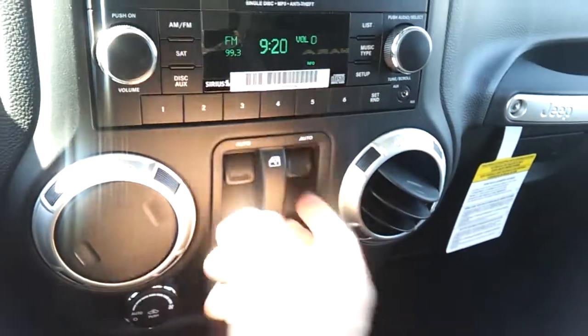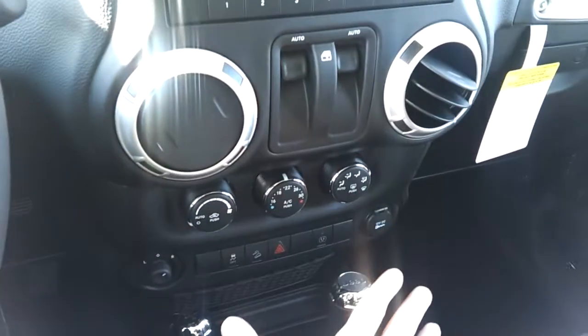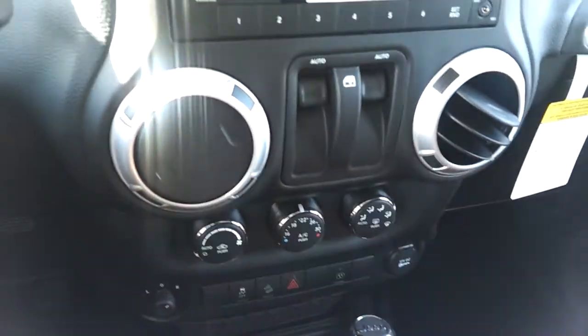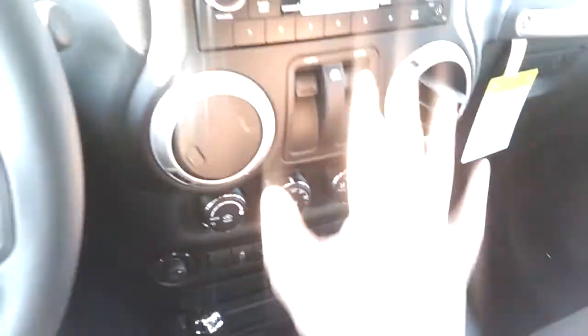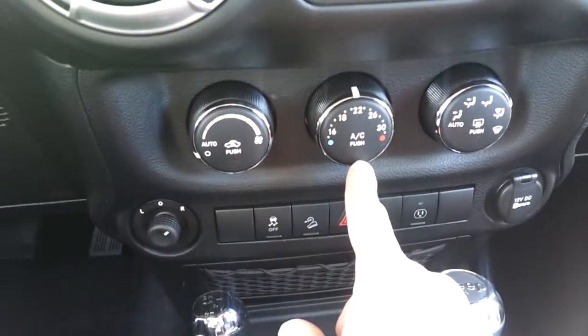Here are your power windows and power mirrors. The reason everything is up front is because when you remove the doors, there's less wiring that way. Once you get used to it, it's very easy — you keep your steering wheel with your left hand and your right hand is free to do everything else.